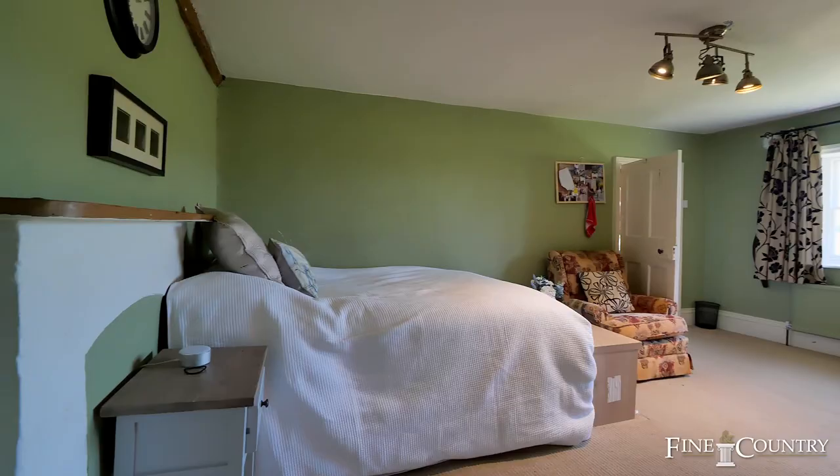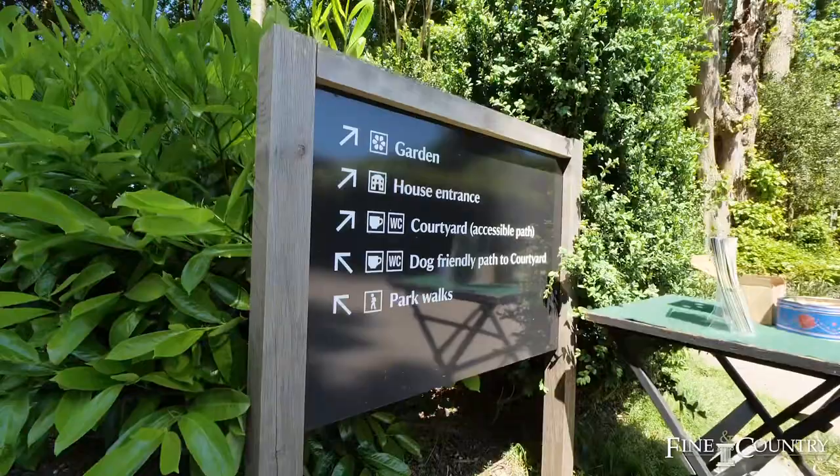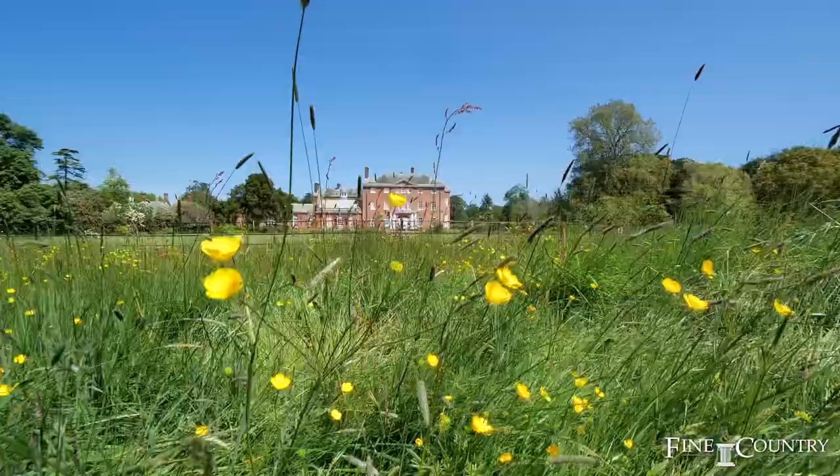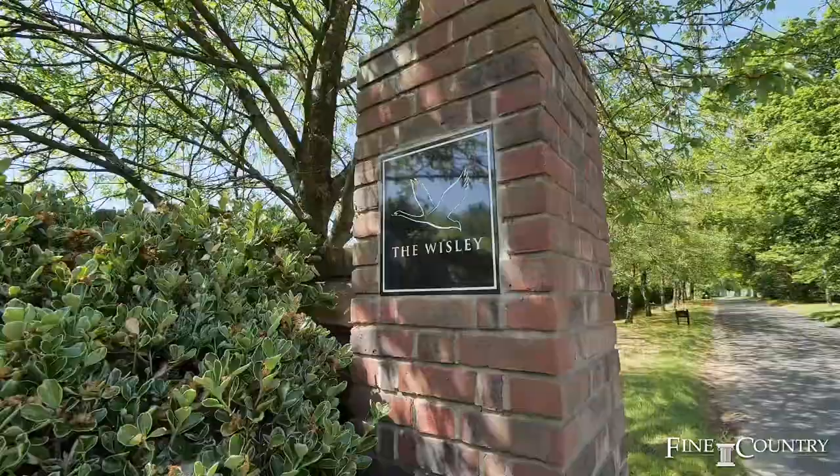The National Trust area of Hatchlands Park with its 400 acres is close by and nearby residents have a special dispensation to use it. There are numerous golf clubs within the area, including the world-class private members club of the Wisley just down the road.